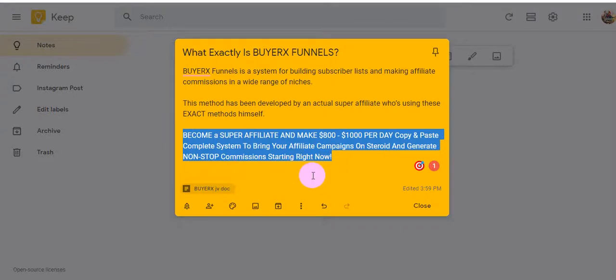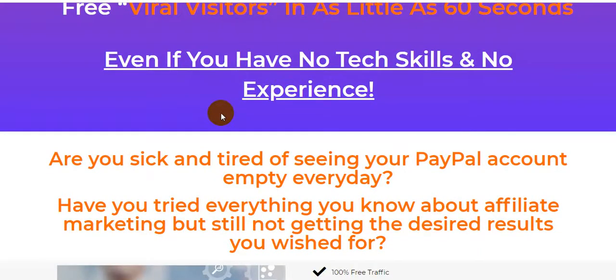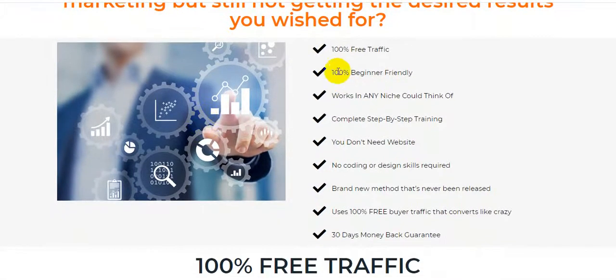So guys, if you have no tech skills, no experience, are you sick and tired of seeing your PayPal account empty every day? Have you tried everything you know about affiliate marketing but are still not getting the desired results you wished for? This product is for you guys — 100% free traffic and 100% beginner friendly, works in any niche you can think of, complete step-by-step training.